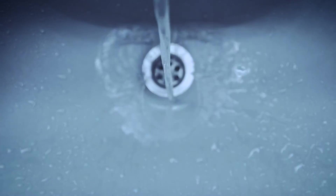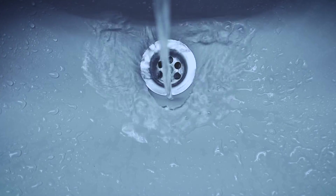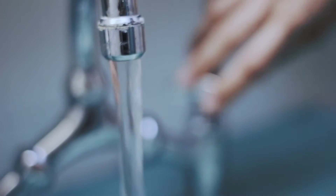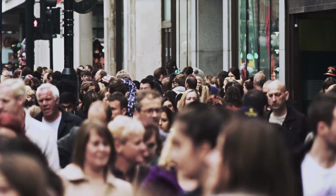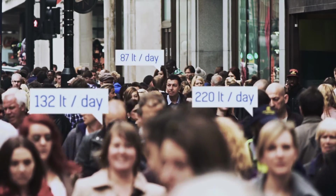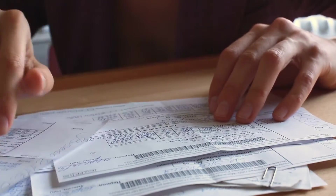Have you ever wondered how much water you use? Do you know if you are using water efficiently? Or how can you improve your water use? Perhaps how your water consumption compares to others? Well, chances are you do not know the answers to these questions. But how could you?